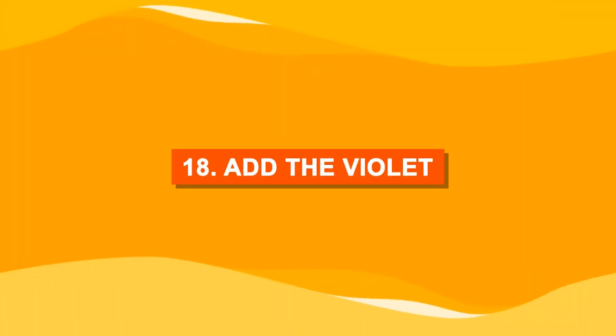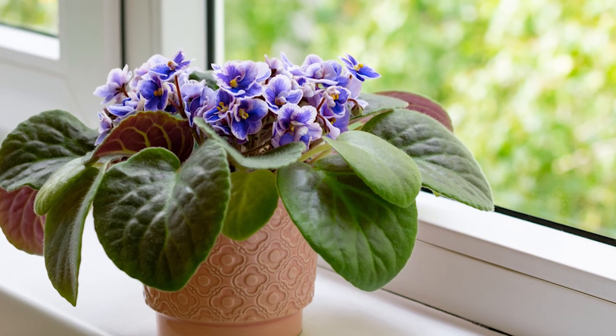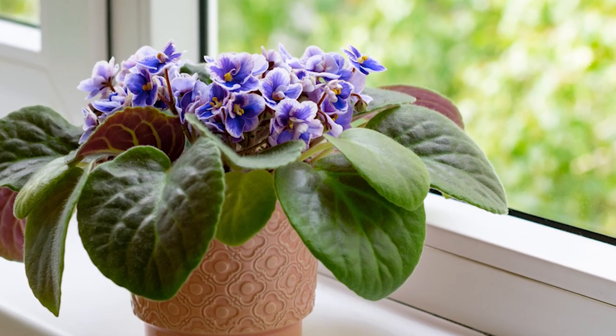Number eighteen: add the violet. African violet on the window will get all the light it needs to flaunt its beautiful color.